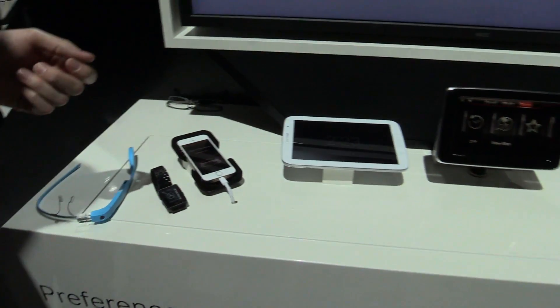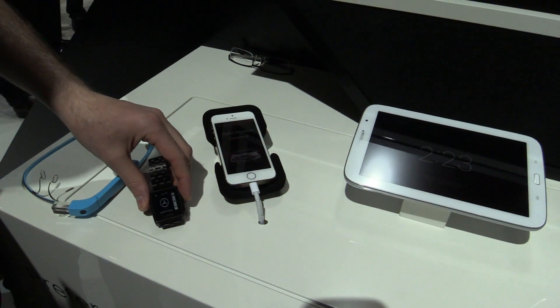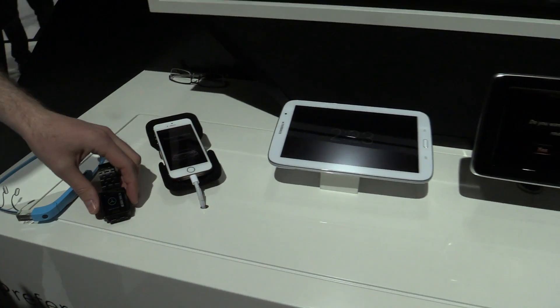Upon entering the car, you can't drive with driving directions on Glass, so you'll actually put your Glass down and connect to your iPhone, at which point the navigation will get passed over to the in-dash display and you'll begin routing.